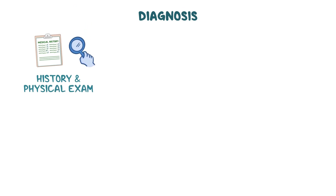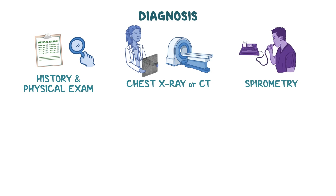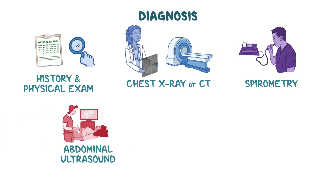Diagnosis of alpha-1 antitrypsin deficiency begins with a history and physical exam. The health care provider may order a chest x-ray or CT scan to look for evidence of damaged lung tissue, as well as pulmonary function tests like spirometry to see how well the lungs are functioning. Additionally, an abdominal ultrasound may be performed to look for signs of cirrhosis such as a lumpy or irregular liver.